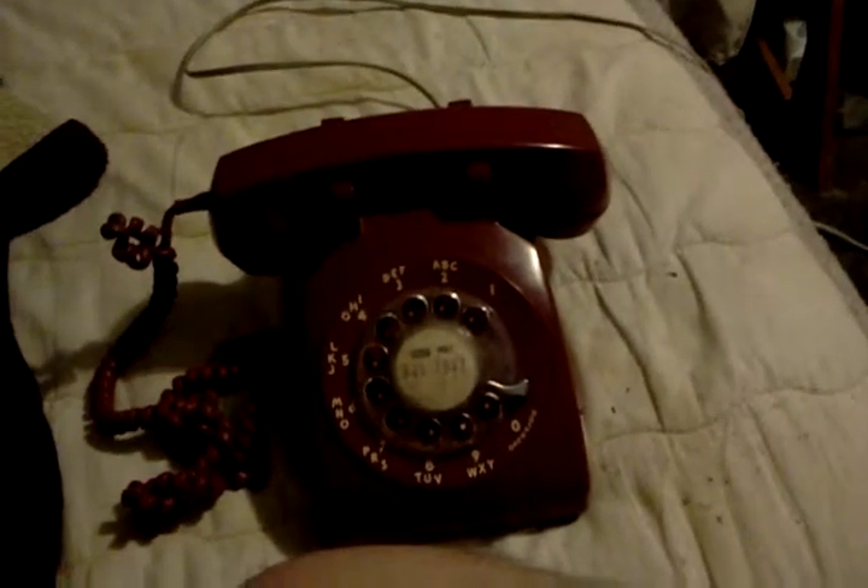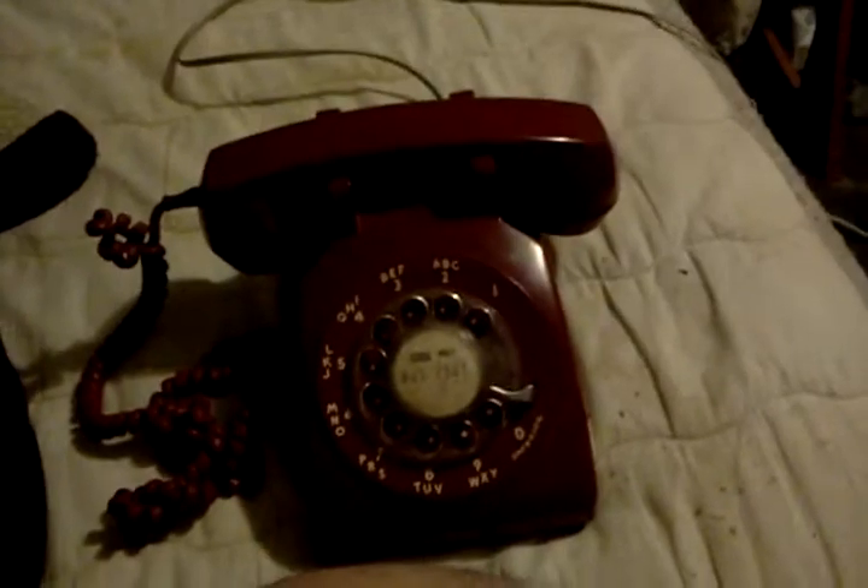Hey kids and young adults! If you don't know what a rotary phone looks like, and how it rings, you probably are still a young one. Because you probably don't know what a rotary phone is, like a real one.